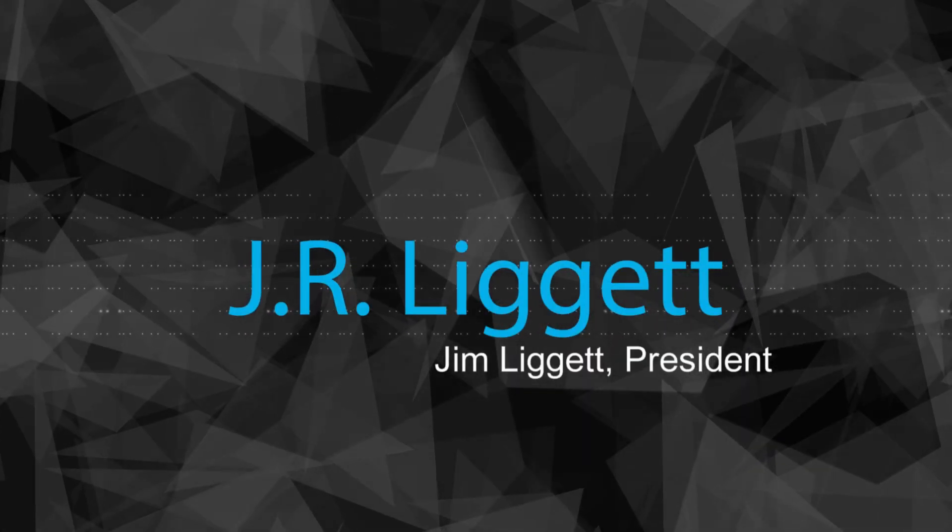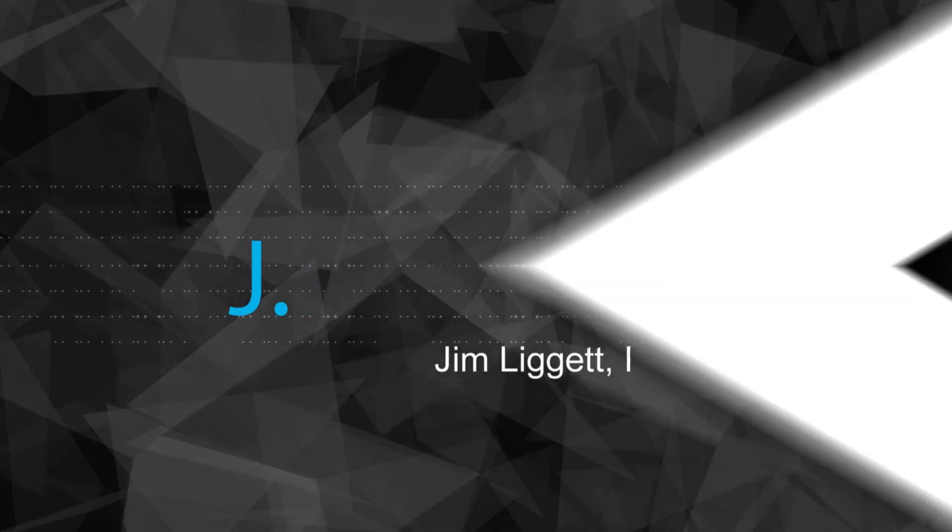Hello, my name is Jim Leggett. My company's name is J.R. Leggett Limited. We're located in Cornish, New Hampshire. We've been in business making natural products for over 35 years.